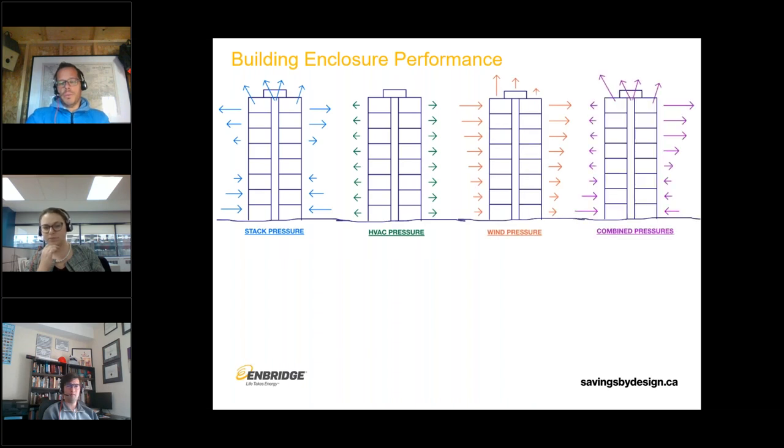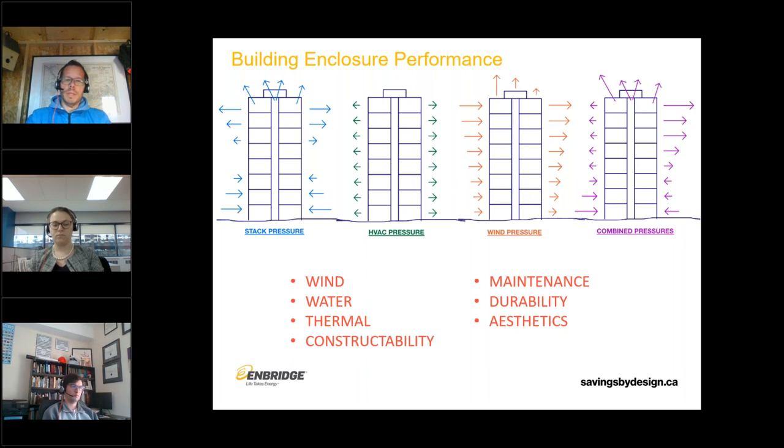We have to keep water out, be thermally efficient, and be able to build these things. Sometimes it's easy to conceive of a detail on paper that's not achievable in the field, so we have to think about that when designing buildings. We have to think about maintenance — we don't want things hidden in the wall that fail and require taking apart significant portions of the wall to address a minor component. And not the least important thing is aesthetics. We want buildings to be beautiful because that will encourage us to take care of them.